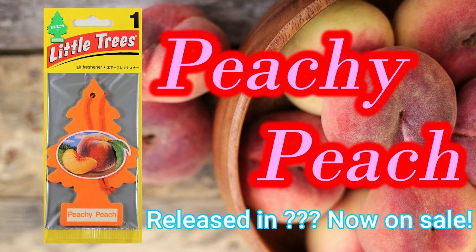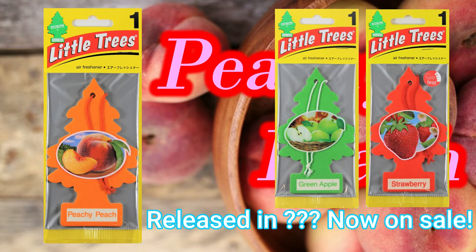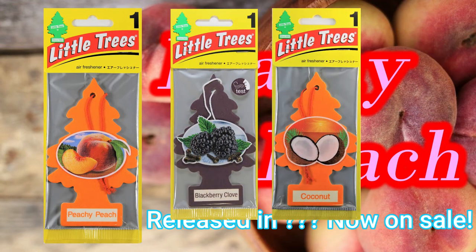There are many other fruit scents available other than Peachy Peach, such as Green Apple and Strawberry, though they don't make it into the top 10 most sold in Japan. Coconut and Blackberry Clove are very popular among the fruity fragrances.